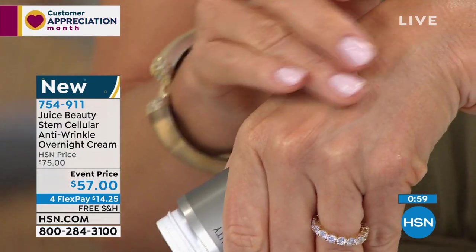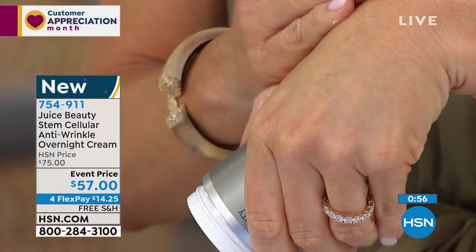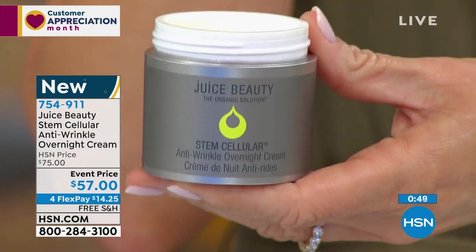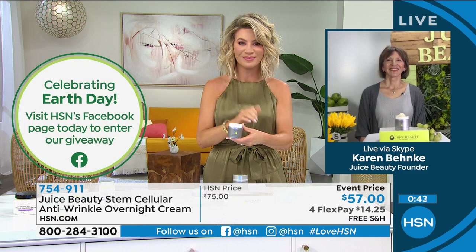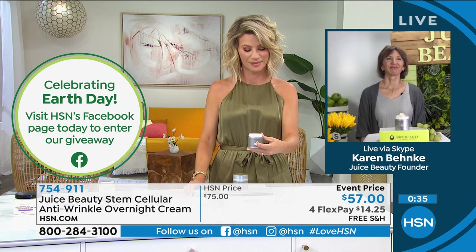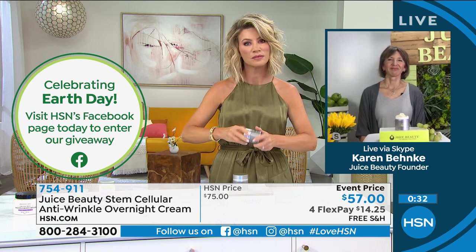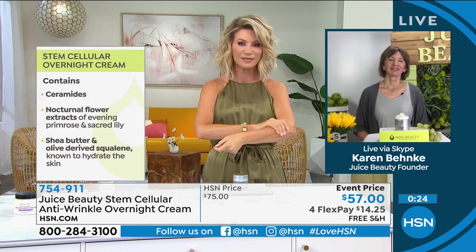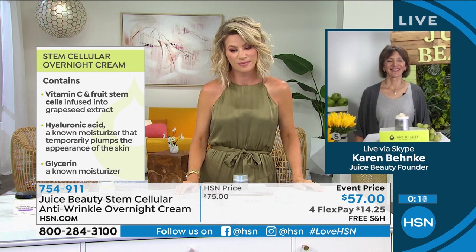It's a clean beauty brand, and that was of great importance to her — she felt like she found a pot of gold. Instant results from every product she's used. In particular, the green apple peel is amazing — she uses it once a week at night, then puts on the stem cellular overnight, which is so hydrating. Her skin just drinks it up, and people tell her her skin looks amazing. She feels like she's going to the spa every night in her own house. Karen created this product because as she was aging, her skin was feeling more and more parched, so she wanted more hydration — something that provides rich overnight hydration where you wake up feeling more plump and moisturized.